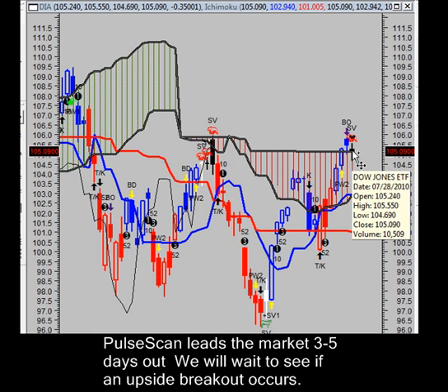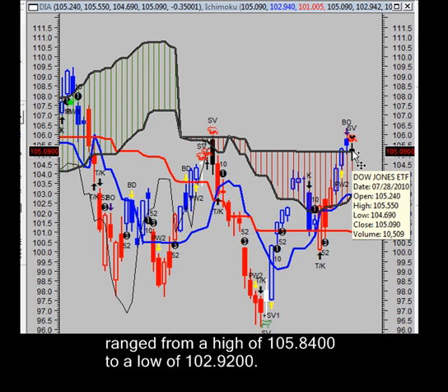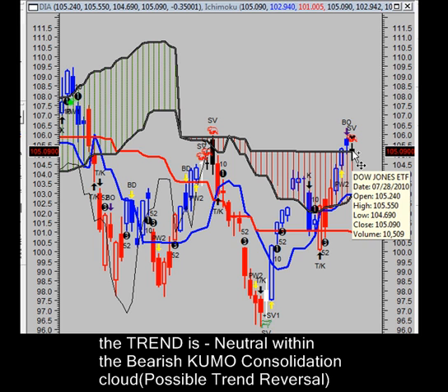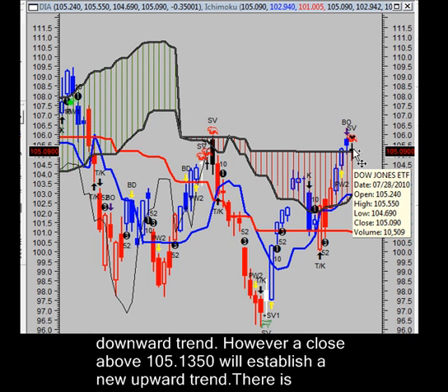Since the pulse scan leads the market three to five days out, we will wait to see if an upside breakout occurs. Since the last swing bids signaled, the Dow Jones ETF's price has increased 0.79% and has ranged from a high of $105.84 a share to a low of $102.92 per share. Currently, the trend is neutral within the bearish Kumo consolidation cloud. Therefore, we have possible trend reversal or upside bullish breakout risks, which you're seeing here. We could get some follow-through between Thursday and Friday. A close below $102.94 is needed to reestablish the downward trend.